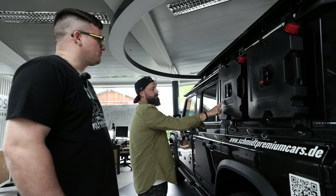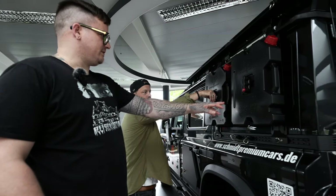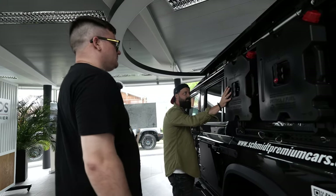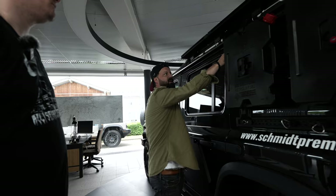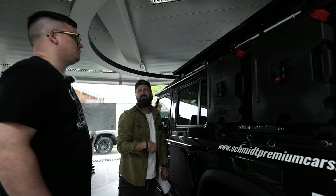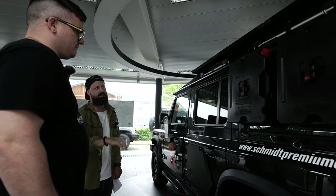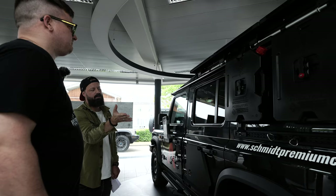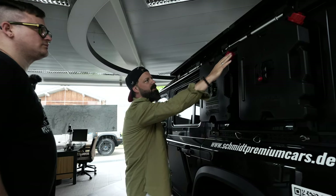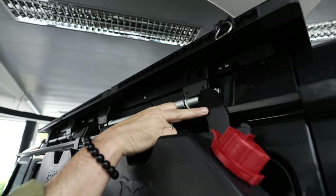Hier haben wir einmal einen Kanisterhalter ohne Schloss und einmal mit Schloss. Viele andere haben natürlich auch diese Systeme, allerdings werden dann oft Airline-Schienen aufs Fahrzeug aufgenietet. Das heißt, du hast dann auch wieder eine Verletzung der Karosserie, Korrosion, Wassereintritt etc. – das ist immer so eine Sache. Hier ist das sehr, sehr sexy gelöst, und man sieht, wie hochwertig die ganzen Materialien pulverbeschichtet sind.